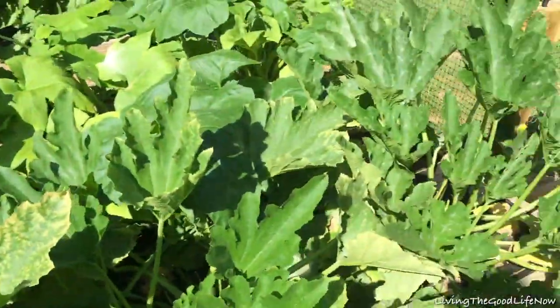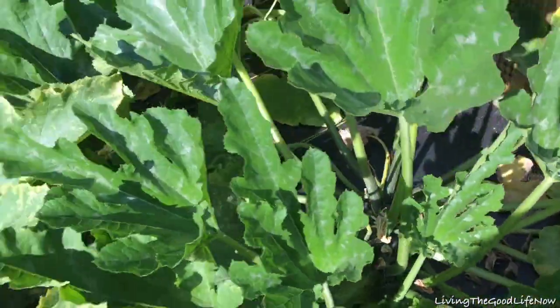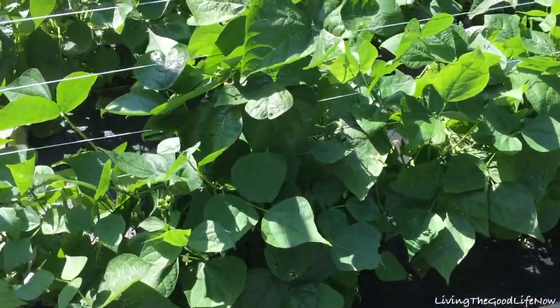Here we have our zucchini squash. You can see we have a lot of squash on the vine. We have green on this side and two rows of yellow.